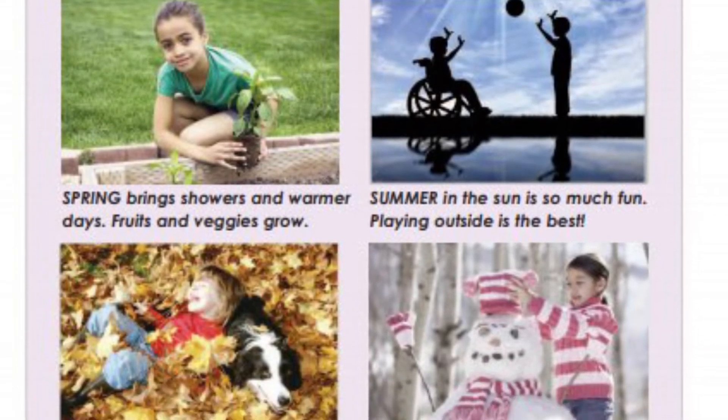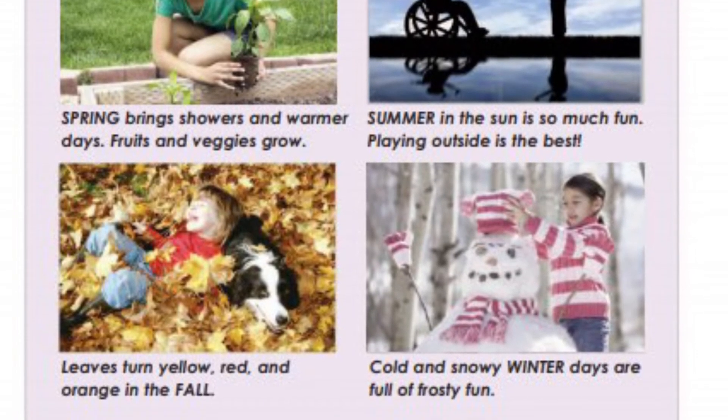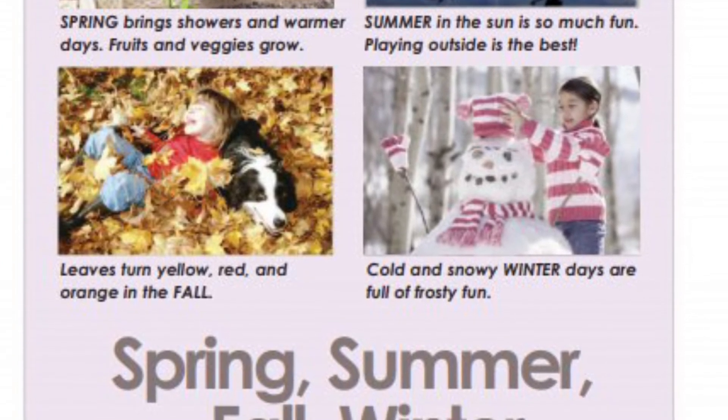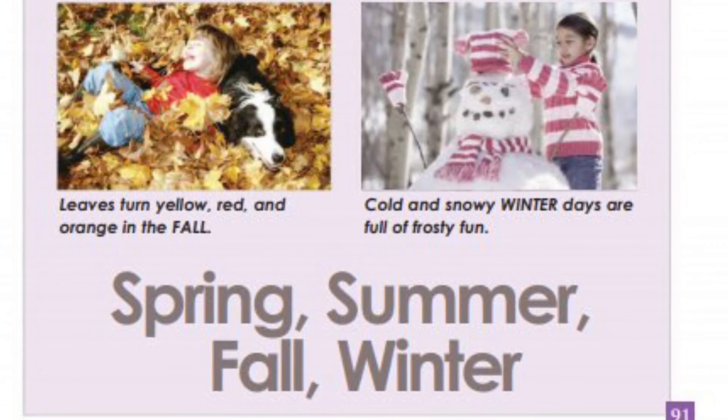Spring brings showers and warmer days. Fruits and veggies grow. Summer and the sun is so much fun — playing outside is the best. Leaves turn yellow, red, and orange in the fall. Cold and snowy winter days are full of frosty fun.